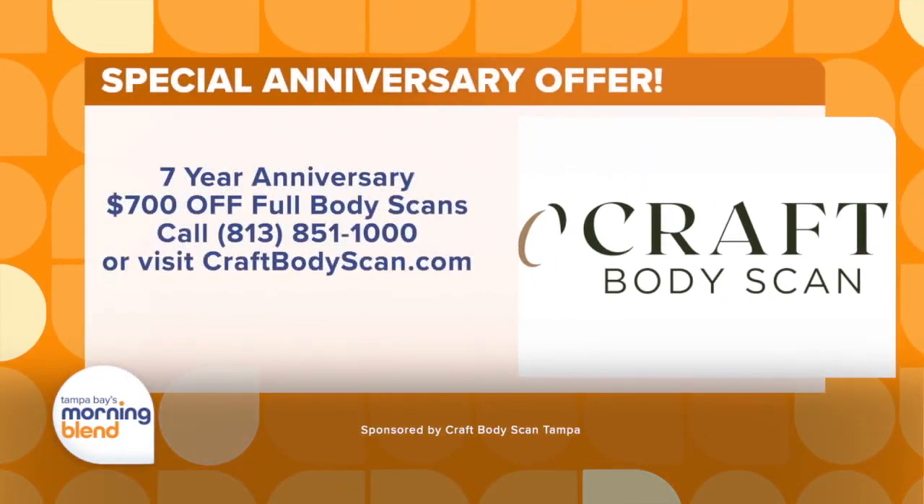Let's go over that special one more time for the anniversary here in October. Super excited — $700 off our full body scan, our most comprehensive and most popular scan. You can check us out on the website at craftbodyscan.com, give us a call at the office at 813-851-1000. We've really made it a no-brainer to get people to come in and take that first step in doing those preventive health measures. Bob, always good to see you. My pleasure, thank you so much.